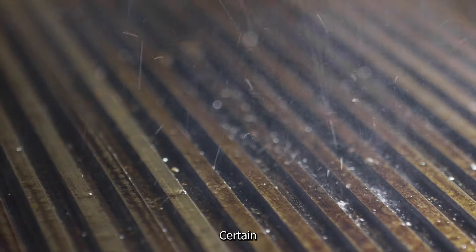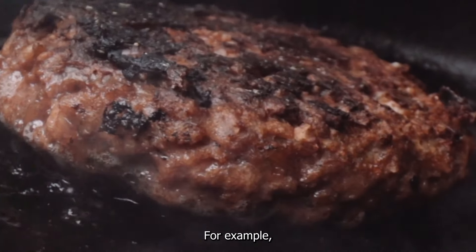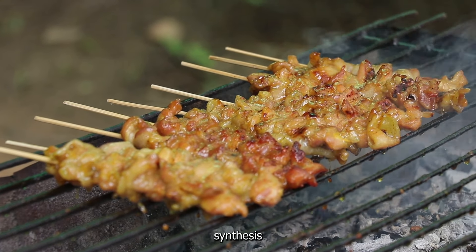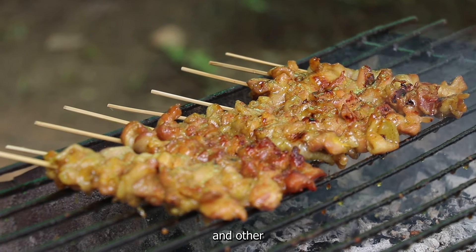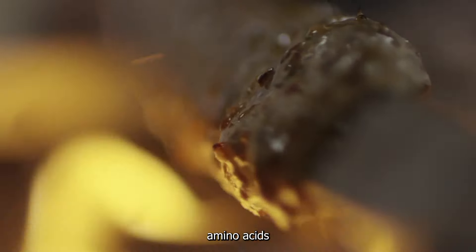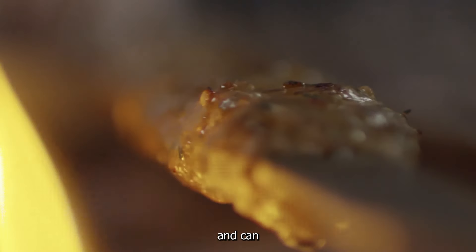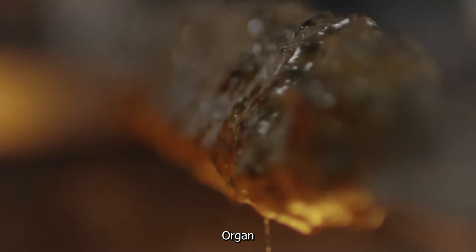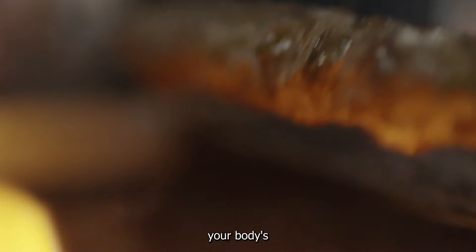Certain types of meat are rich in nutrients that support collagen production. For example, red meat is a good source of zinc, which is necessary for the synthesis of collagen. When you consume meat, the collagen and other proteins are broken down into amino acids during digestion. These amino acids are then absorbed and can be used by the body to produce collagen.